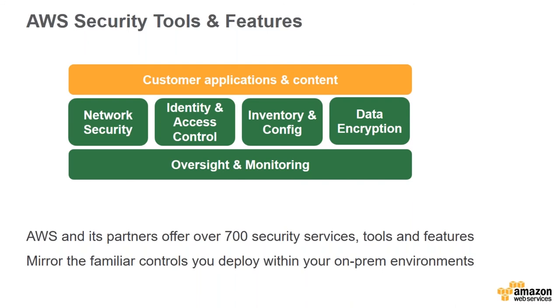Between AWS and our partners, we have over 700 security services, tools, and features. Performing audits is time-consuming and expensive — we validate our environment against all of these controls. If you're a customer under NDA, you can get access to our SOC 2 report. You get flexibility to define the right set of controls for your workload, and you can use the same controls deployed in your on-premise environments in AWS.